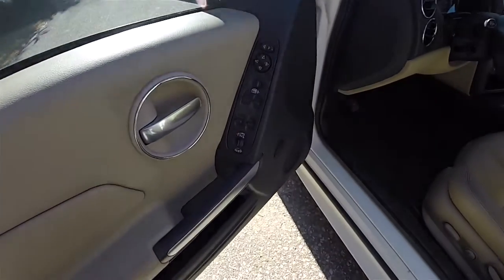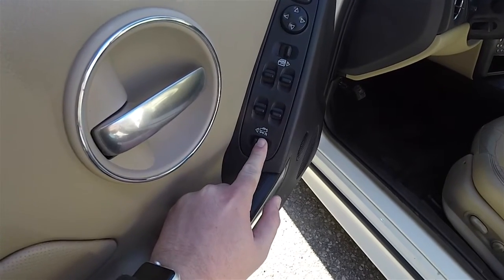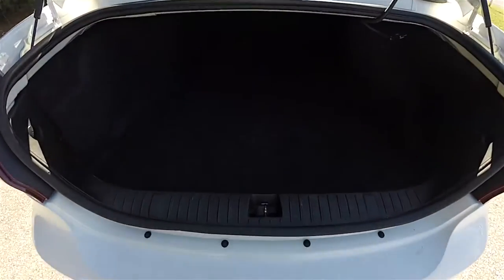Opening the luggage area is very easy. On the door lock switch, just press and hold to the left, and take a look at the luggage area — it is very, very nice and spacious.